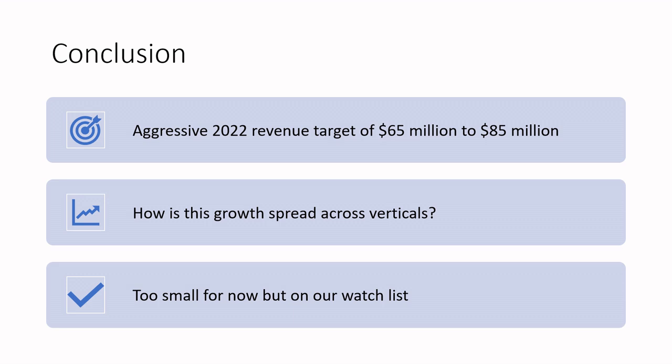One of those metrics is revenue growth. Ouster has a very aggressive 2022 revenue target of $65 million to $85 million. If they hit the lower estimate, they'll double revenues from last year — that's awesome. What you'll want to pay attention to is growth across those verticals, but they're not breaking that out in the 10-K yet. In terms of investing in this firm, the market cap is under $600 million — too small for us, as we don't invest in anything below $1 billion market cap — but it's certainly on our watch list.